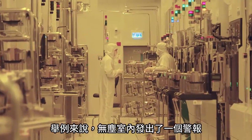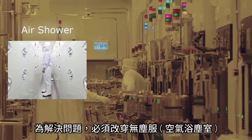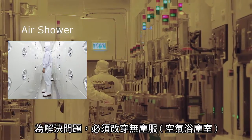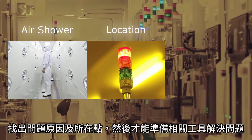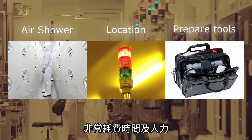For example, when an alarm is occurring in a clean room, as a solution you need to change clothes or take an air shower, specify a location, and prepare tools. It takes time and effort.